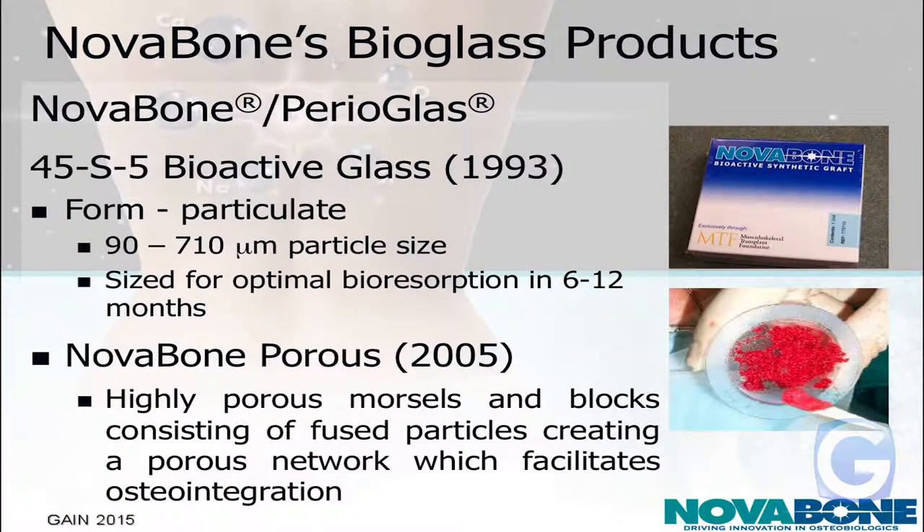To talk a little bit about our products: one of the first products was actually launched in 1993, and that's why I was saying we acquired things from U.S. Biomaterials, because our company's only been around since 2002. One of the first bioactive glass products on the market was called Perioglass, and it was for treating periodontal defects in dentistry. It's a granular bioactive glass material, 90 to 710 microns in size — less than a millimeter. The whole idea was a product that would be resorbed by the body in under 12 months.